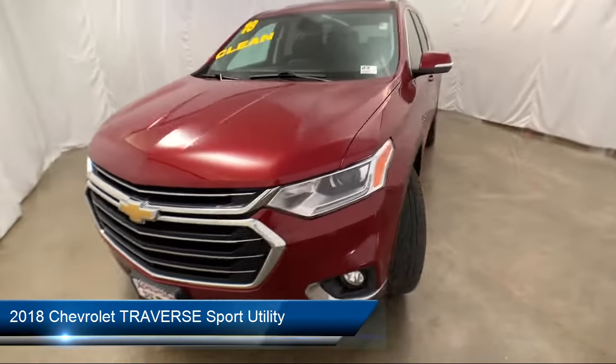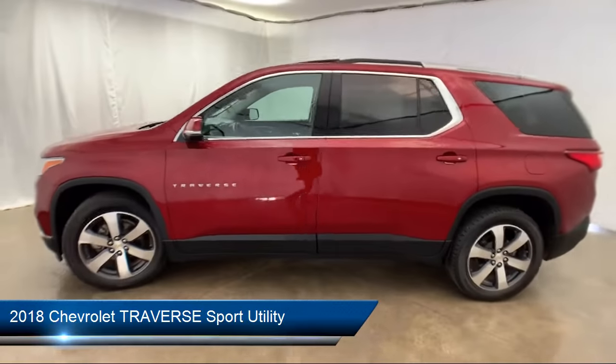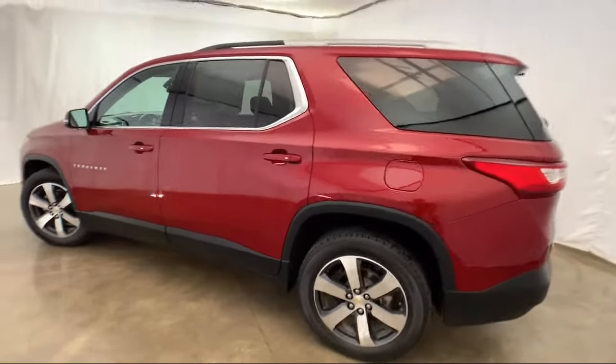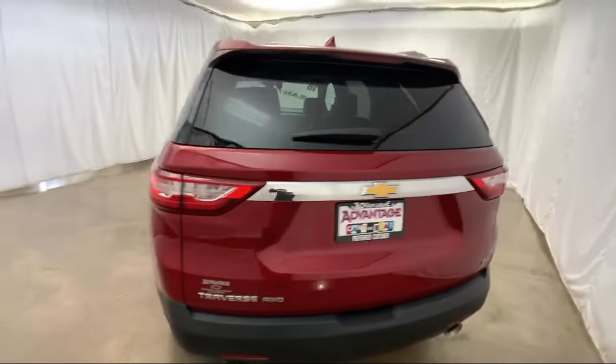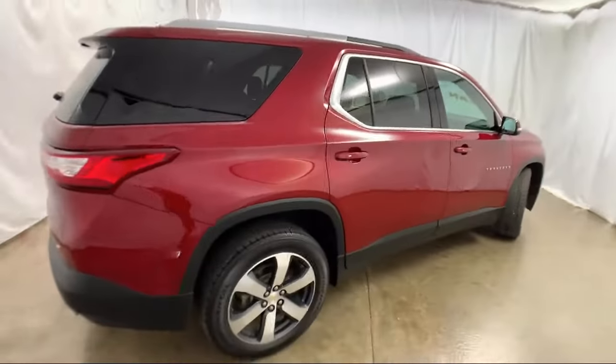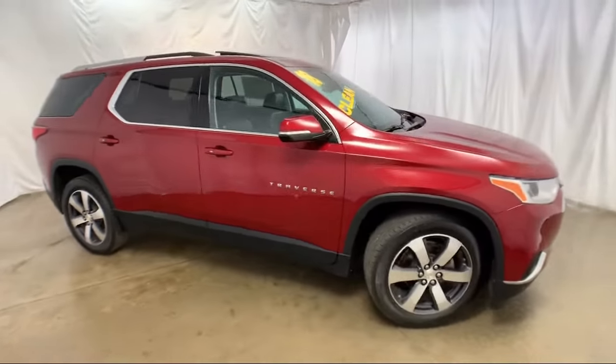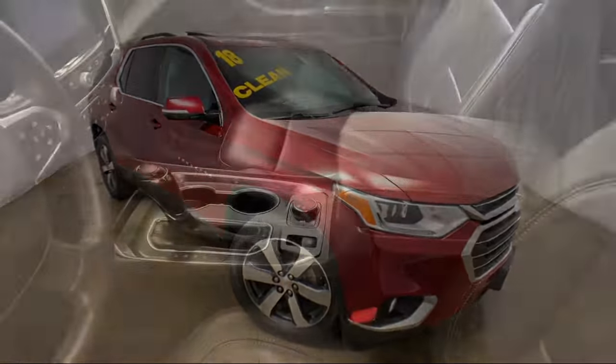It comes equipped with Sirius XM satellite radio, steering wheel controls, premium audio system, heated front seats, rear spoiler, roof rack, third row seating, navigation, keyless entry, Bose premium audio system, and has less than 40,000 miles on the odometer.